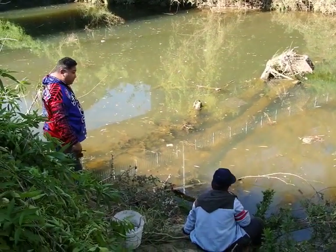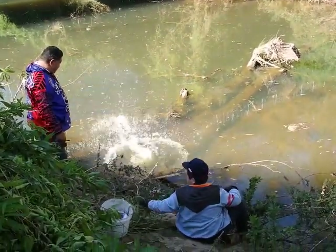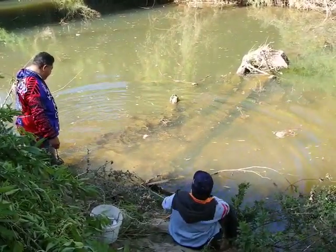The boys are about to start magnet fishing and the new magnet's just going in. Josh just put it in. Let's see what it brings up.